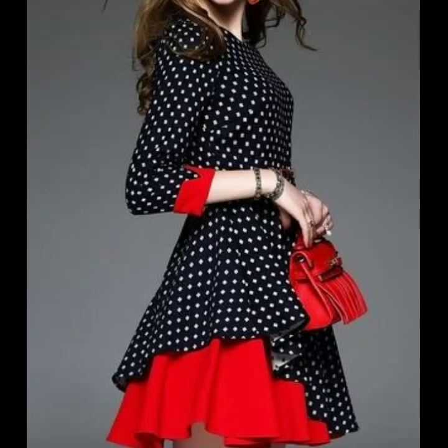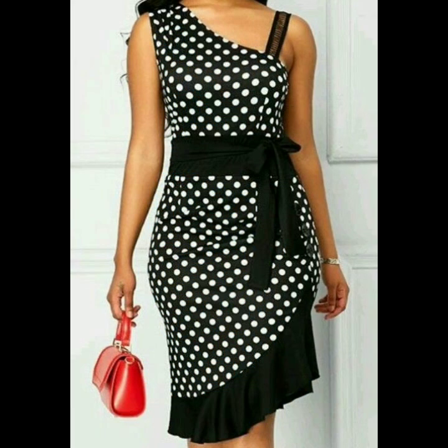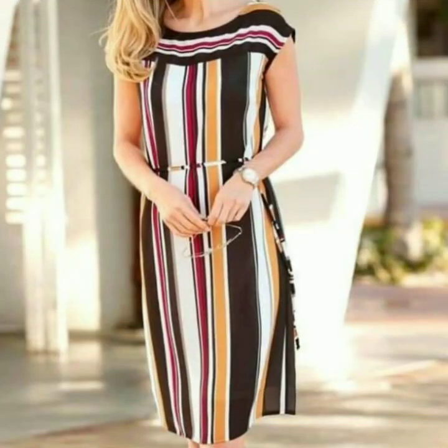Assalamu alaikum friends, welcome back to my YouTube channel fashion lovers. In today's video I will show you a very beautiful, amazing, outstanding color bra body.